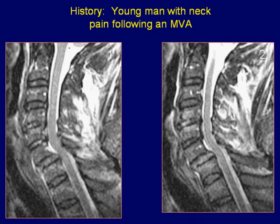A young man with neck pain following MVA. Sagittal T2-weighted images of the cervical spine reveal anterolisthesis of C6 over C7 vertebra with resultant spinal cord compression at this level. An associated high signal area is seen in the prevertebral region.